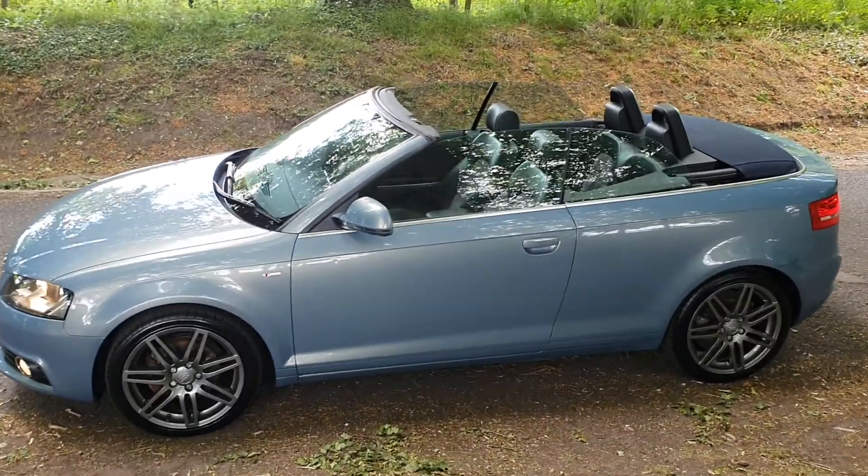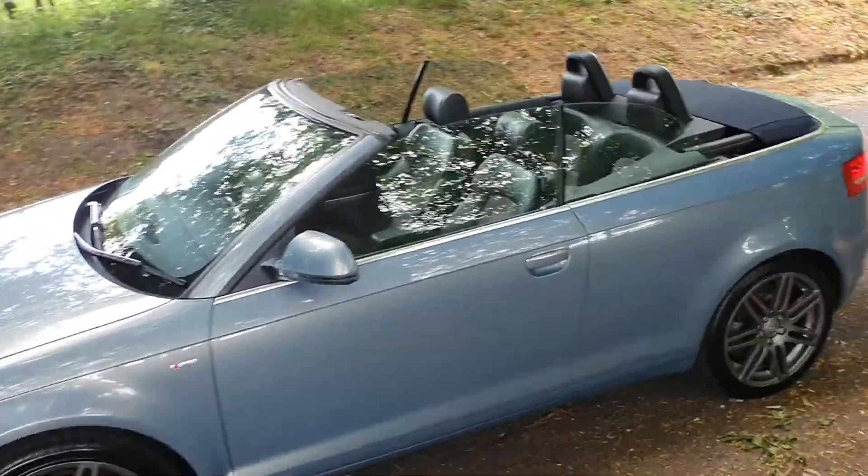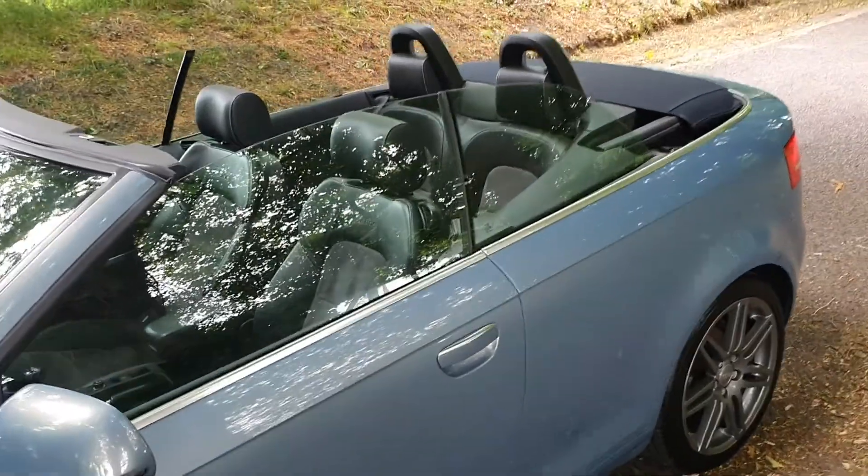It's HPI clear, as all of our vehicles are, so it's free from accident damage, insurance loss, police interest, etc.